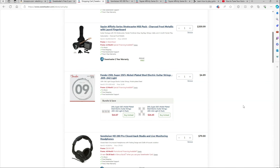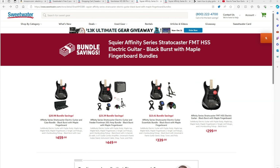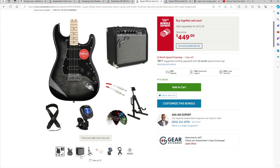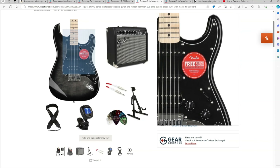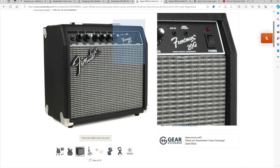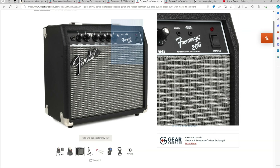For my third and final guitar pack recommendation, I would consider the Squier Affinity HSS FMT — also an HSS but a different configuration. The nice thing is that on the Sweetwater website they have bundles, so you could buy just the guitar or buy the pack. The only difference between the two bundle options is that one does not come with the amp and one does. Since you're a beginner, you're going to need an amp, so we're going with the one that includes it.